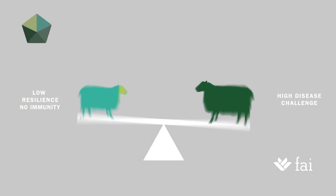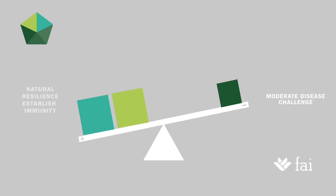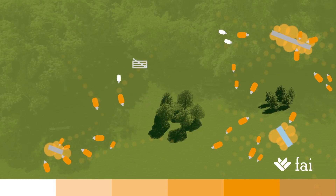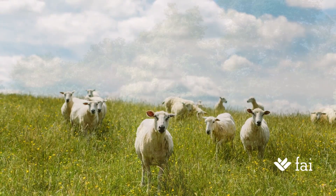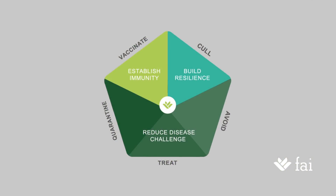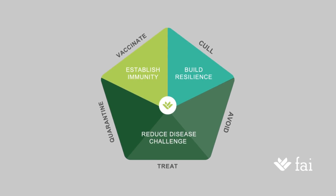When implementing the Five Point Plan, the aim is to redress this balance — build the positives, reduce the negatives, and create a margin of safety to give you all year round protection. We're building the two positives by culling out repeat offenders and ewes with chronic misshapen feet, and vaccinating to give baseline immunity, while simultaneously implementing the three actions which together reduce disease challenge. Lameness is a complex and tricky disease to manage, but the Five Point Plan is a practical, tried and tested solution to help farmers reduce lameness levels towards FAWC targets in their flocks.